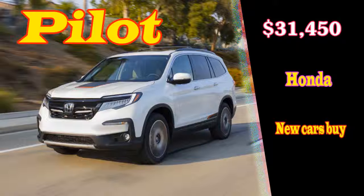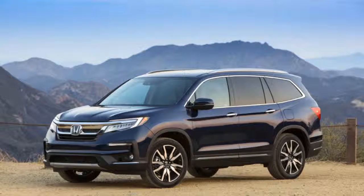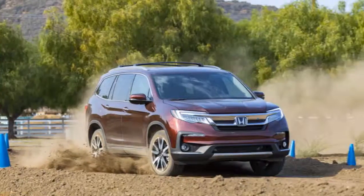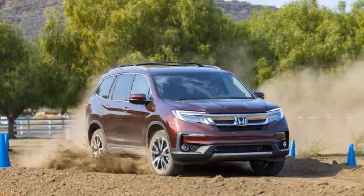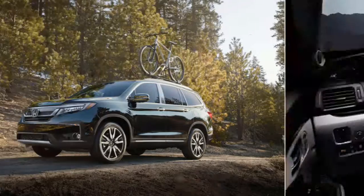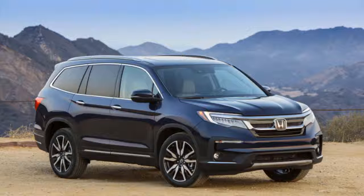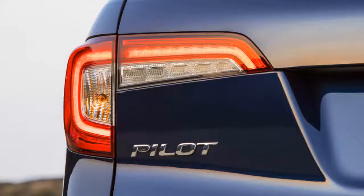Welcome to our car blog. This time we will share information about the latest cars from Honda. The article title is: 2019 Honda Pilot Black Edition, 2019 Honda Pilot Touring Black Edition, and 2019 Honda Pilot Hybrid.